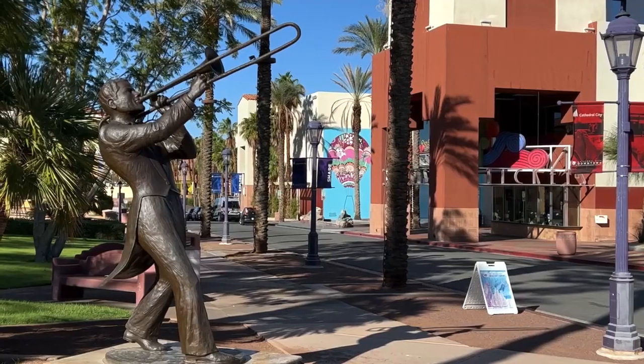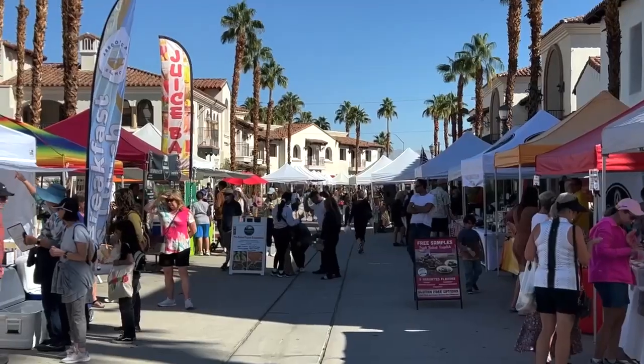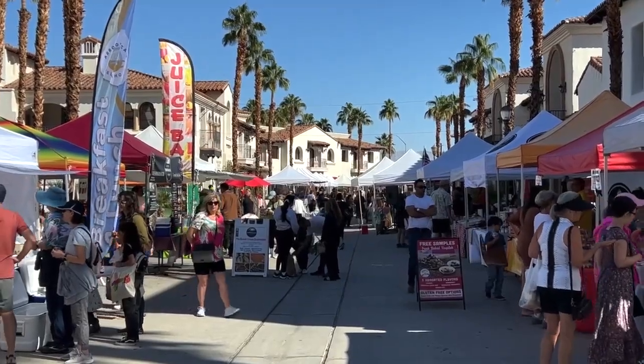After South Palm Springs comes the city of Cathedral City and many other cities and attractions you can do within greater Palm Springs. This does conclude my series for Palm Springs, California. I would like to thank you all for watching and stay tuned for another series I have planned in the very near future.